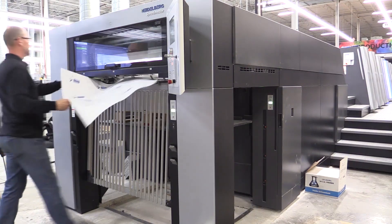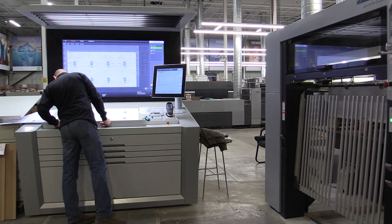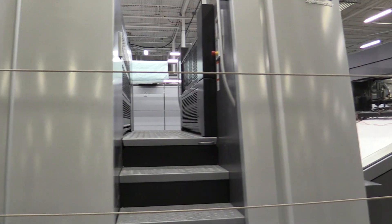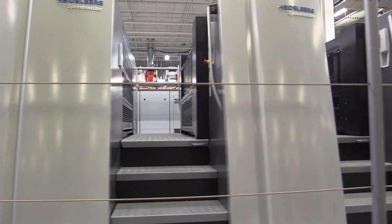When we first started assessing the 106, we had the opportunity to go down to the showroom in Kennesaw, Georgia, and we were absolutely flabbergasted. It did not take any time at all to realize not only how productive the 106 was going to be with the combination of Intellistart and Impress, but how important Impress would be in terms of servicing our clientele and giving us an edge.